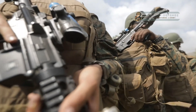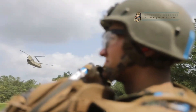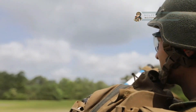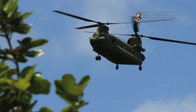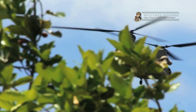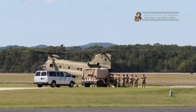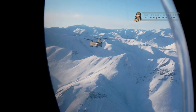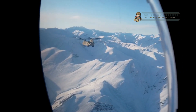Overall, the CH-47 Chinook is a highly capable and versatile helicopter that plays a crucial role in U.S. military operations. It provides heavy lift capabilities, long-range transportation, and adaptability in a variety of environments, making it a powerful asset for the U.S. Army.